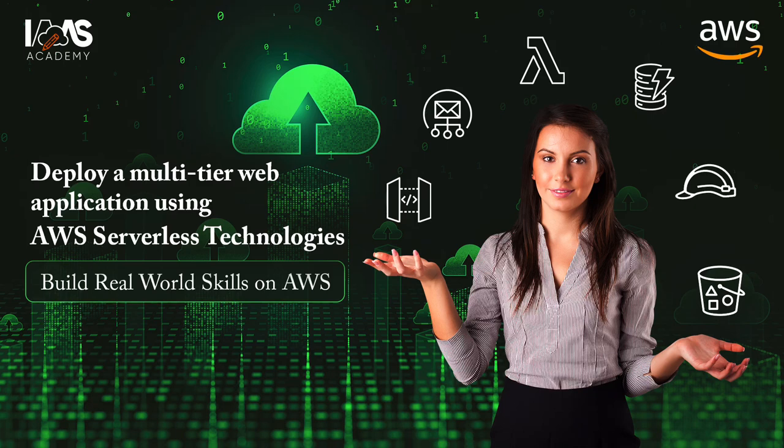Welcome to the IAAS Academy. In this video, I'm going to show you how to deploy a secure multi-tier application using AWS serverless technologies.